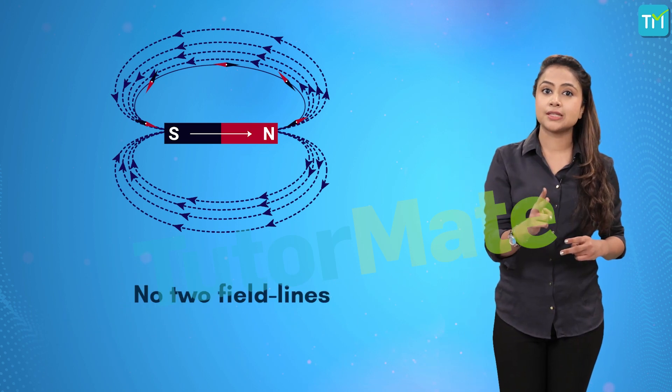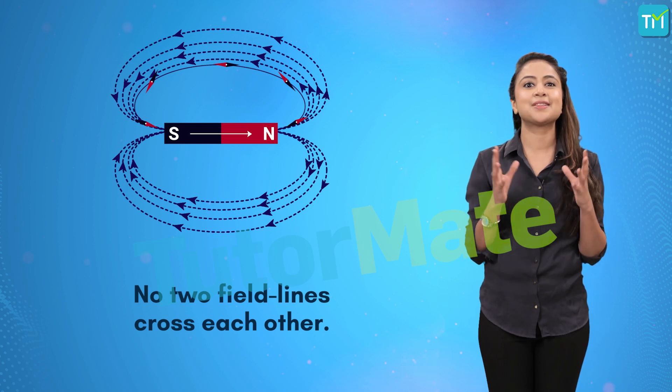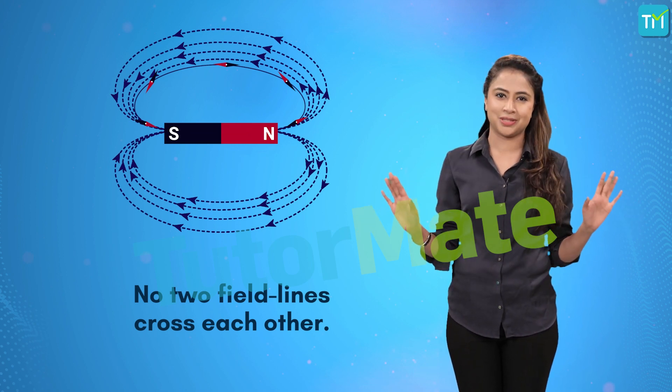Also, no two field lines are found to cross each other. Because if they did, it would mean that at the point of intersection, the compass needle would point towards two different directions, which is obviously not possible.